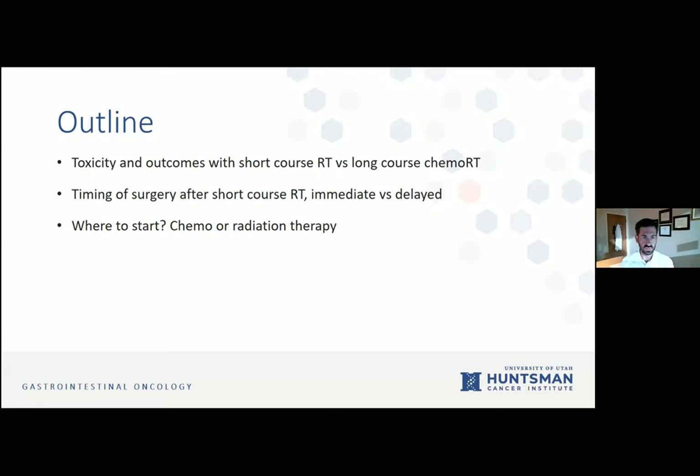Three topics will be covered: first, toxicity and outcomes with short-course radiation versus long-course chemoradiation therapy; second, the timing of surgery after radiation — whether immediate or delayed, which especially comes into play with short course where historically immediate surgery has been done; and third, where to start — do we do chemo first or radiation first.